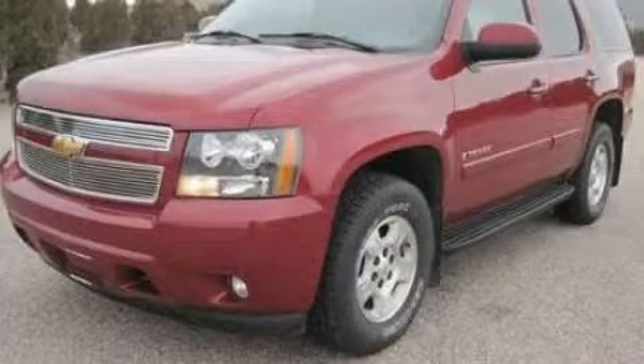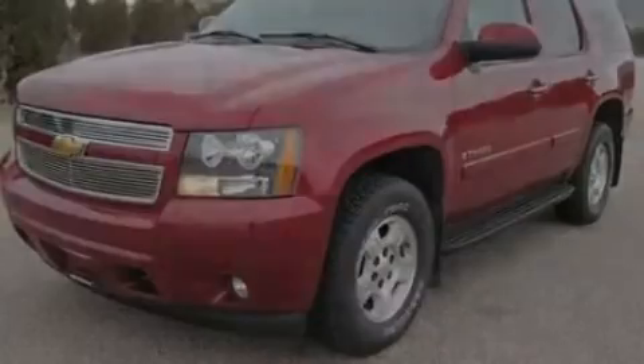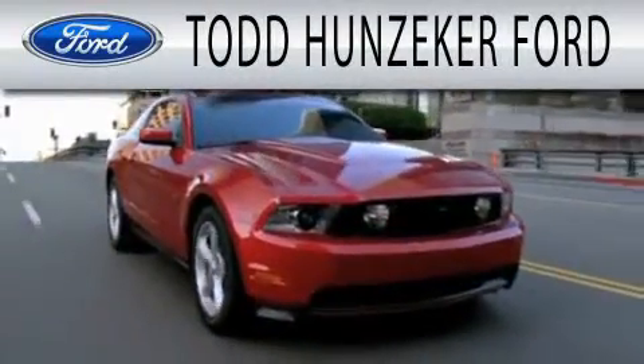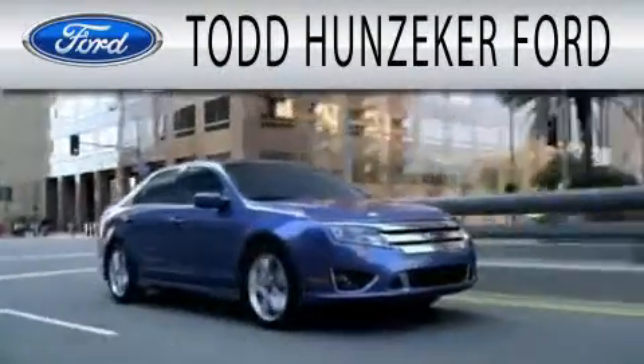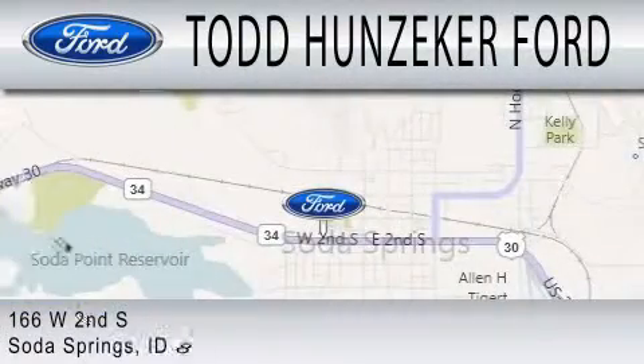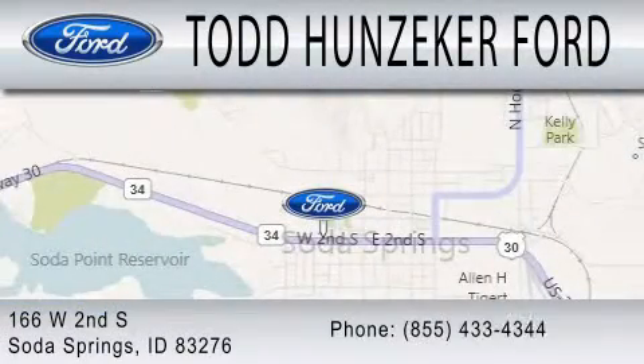Call or visit us right now and arrange your test drive today. Todd Hunziker Ford is dedicated to doing everything possible to ensure that the experience you have selecting your next vehicle is as pleasant as possible. We are located at 166 West 2nd South in Soda Springs.